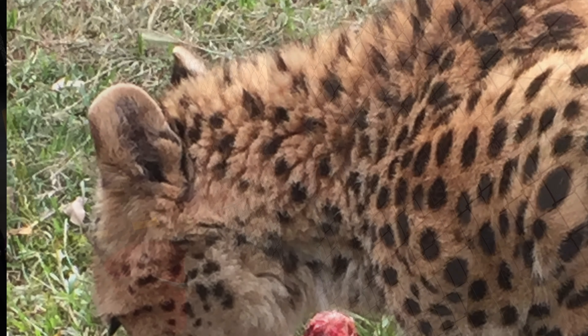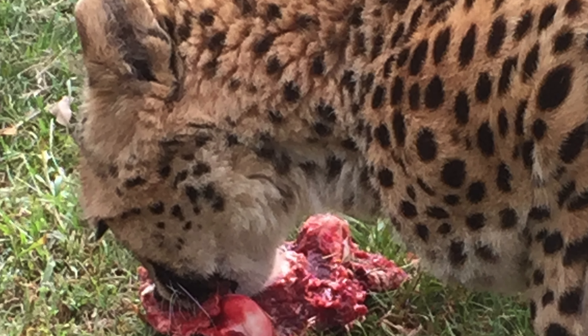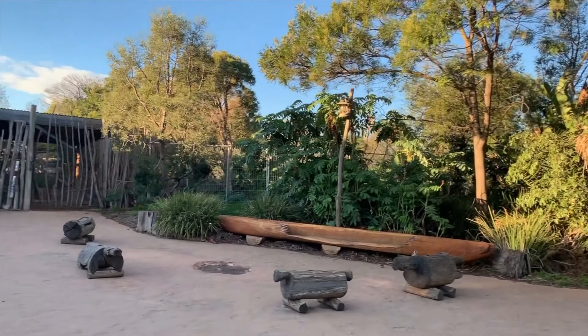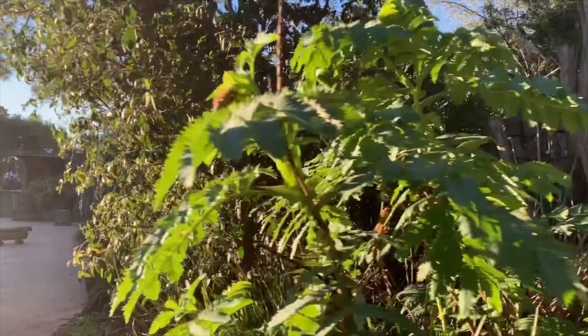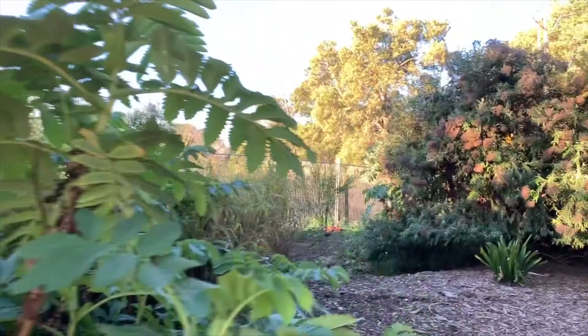Following the tour, our guide led us on a behind-the-scenes animal feeding experience. Zookeepers hand-fed animals in their enclosures, getting us up close to the excitement.